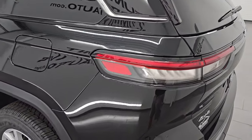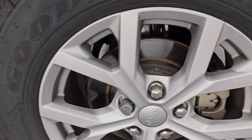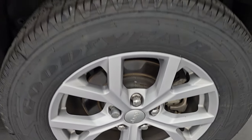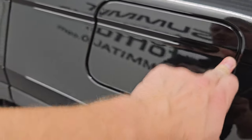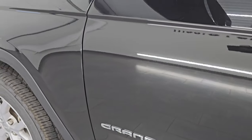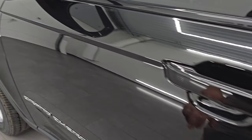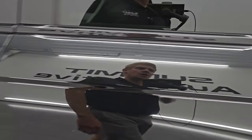Coming around to the driver's side, just as clean as the passenger side — no major dents or dings on the rear quarter or door. You get the capless fuel fill, which is a really nice feature — never get gas on your hands again. Doors look fantastic, no dents or dings. You get heated power mirrors with blind spot monitoring and built-in directional signals. This one has the enter-and-go system, so you just need the key fob in your pocket and it'll automatically unlock.